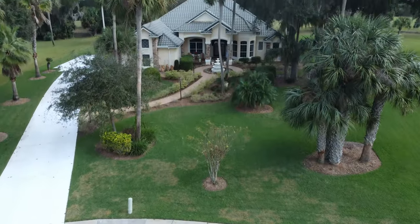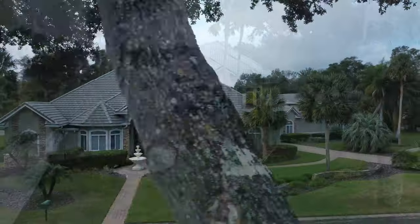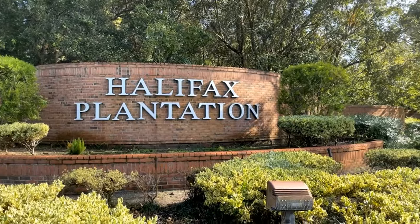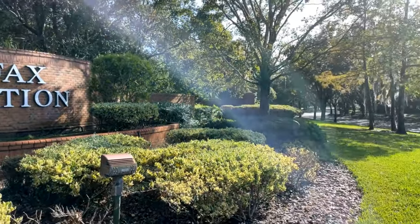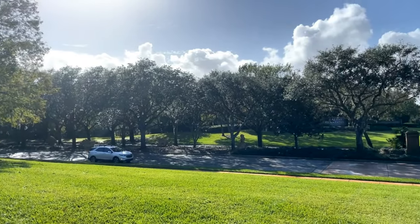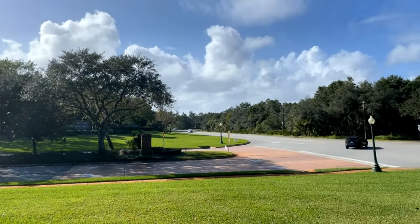If you've been dreaming of moving to Florida or living closer to the coast, it's likely that the beach is at the top of your list of must-enjoy attractions. And from Halifax Plantation, your vision of a relaxing beach lifestyle has never been easier to achieve. Come see what all the excitement is about — contact me for a private tour.